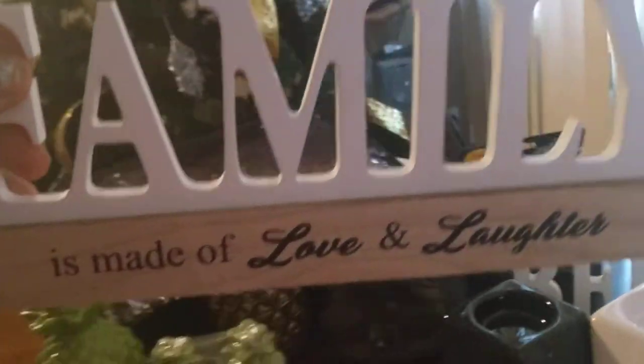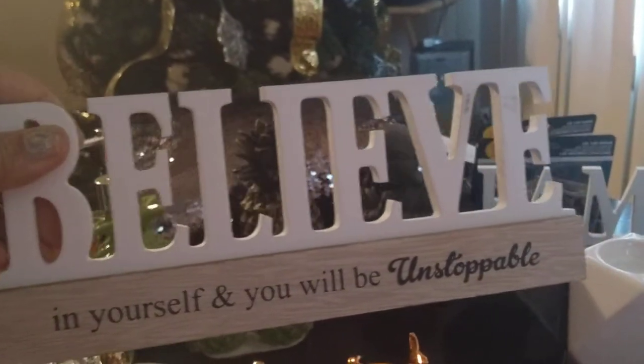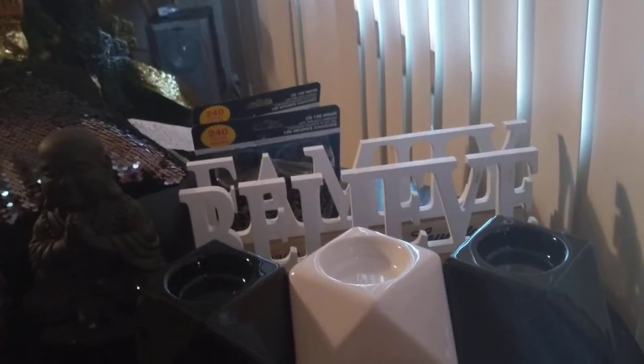Dollar Tree had these wonderful wood plaque signs with sayings on them. This one says, 'Family is made of love and laughter' — I thought that was cute. And they had this next one: 'Believe in yourself and you will be unstoppable.' Great to put on a small space shelf, your dresser, or wherever you need inspiration. I think those were great for a dollar — you cannot beat it. Look at the script on this, folks — come on. You better get over to Dollar Tree.